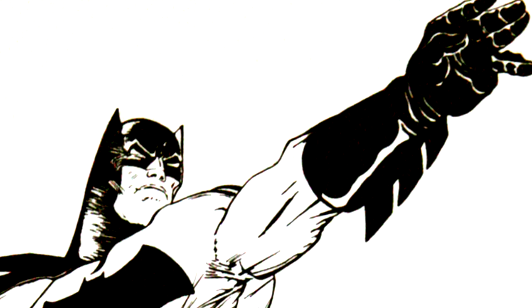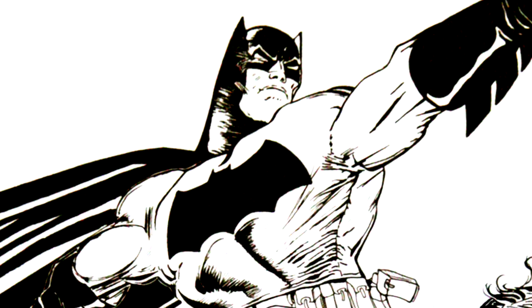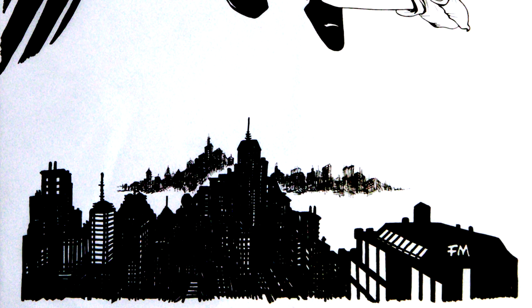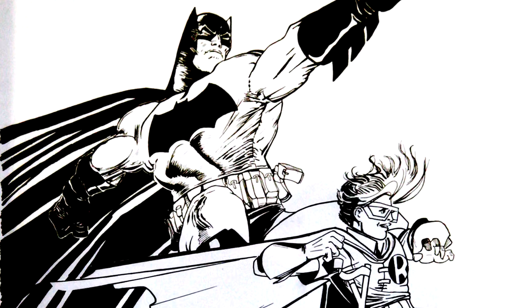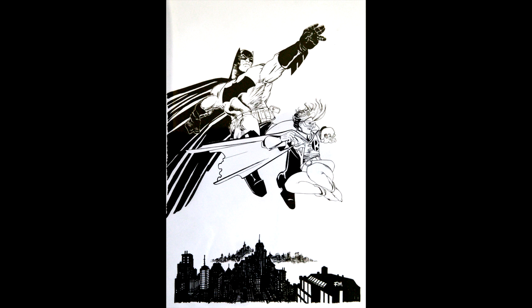It was around this time that the Heritage auction for the published splash was happening. That was a piece I wanted badly, but I knew the odds of winning it were slim. As it turns out, I was totally blown out of the water. I figured an all-Frank Miller redo would be a consolation prize I could live with. So I settled on this page. It fit all the requirements — it was a piece that Frank hadn't inked originally, it was textless, and as a father to a young daughter, this piece spoke to me more than ever.